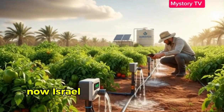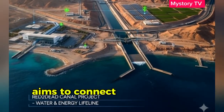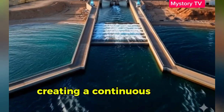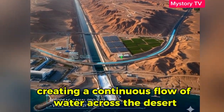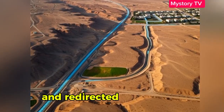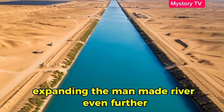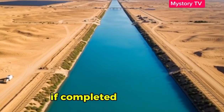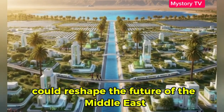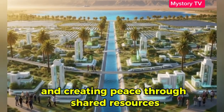Now Israel is planning something even bigger. A new mega-project aims to connect the Red Sea to the Dead Sea, creating a continuous flow of water across the desert. Part of that water will be desalinated and redirected to the Negev, expanding the man-made river even further. If completed, this project could reshape the future of the Middle East, providing water to neighboring countries and creating peace through shared resources.